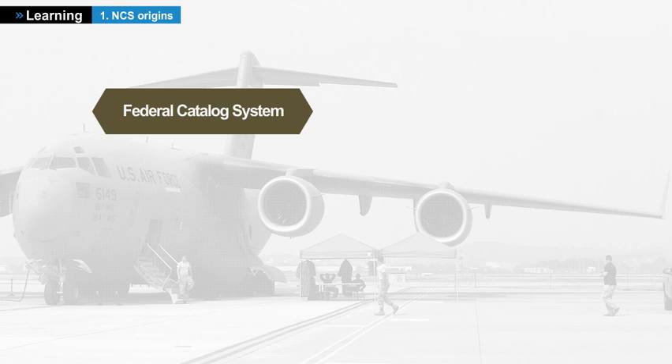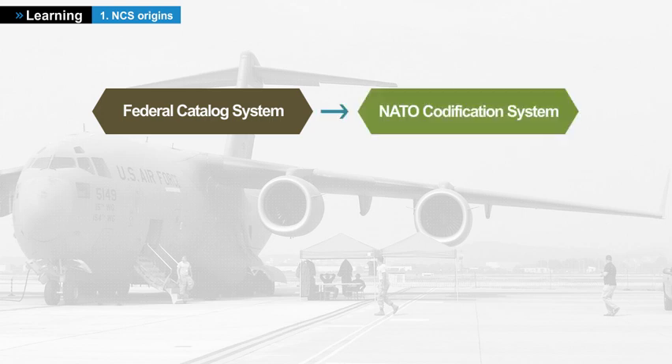A few years later, all signatory countries of the North Atlantic Treaty Organization adopted the American system and called it the NATO Codification System. The term codification can lead to confusion — it is actually a system for cataloging and assigning an exact name to the items of supply using codes.